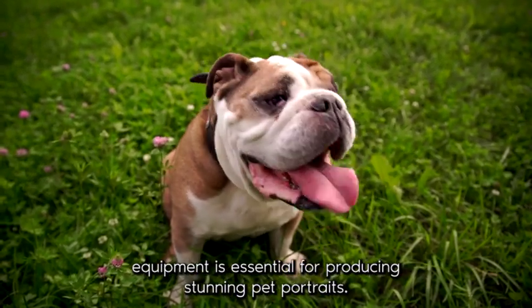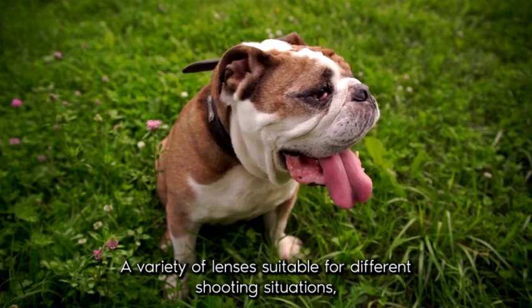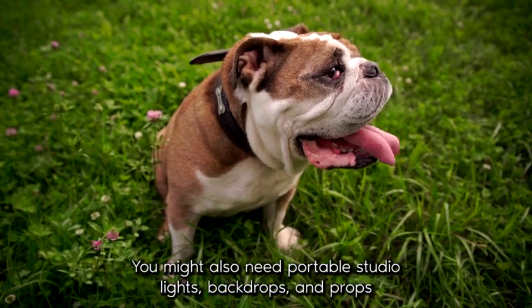Investing in quality equipment is essential for producing stunning pet portraits. Ensure you have a reliable DSLR or mirrorless camera, a variety of lenses suitable for different shooting situations, and a sturdy tripod. Depending on your business model, you might also need portable studio lights.